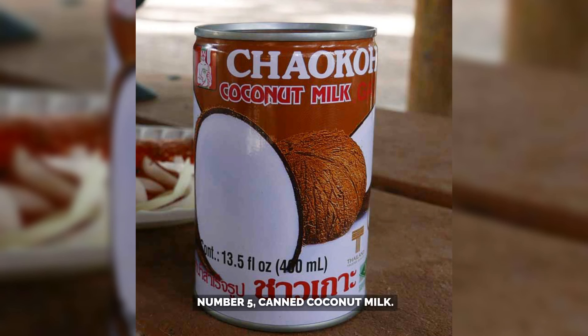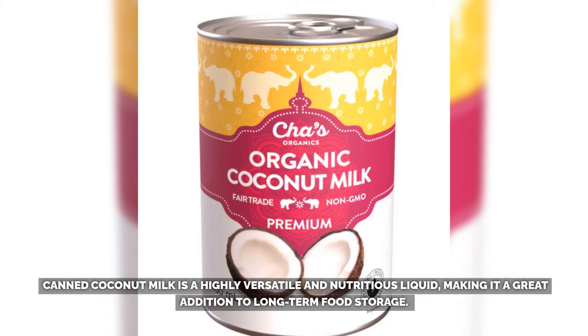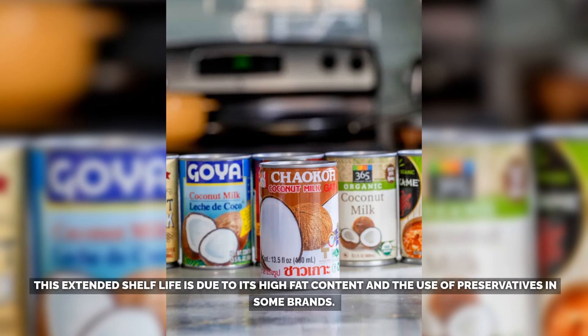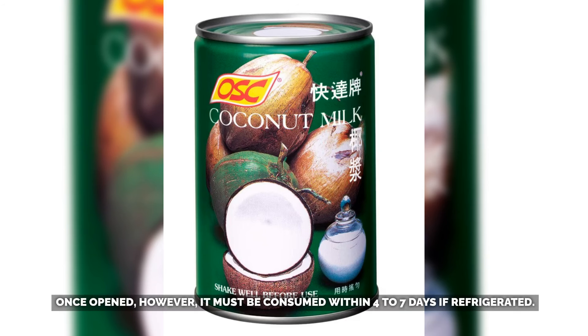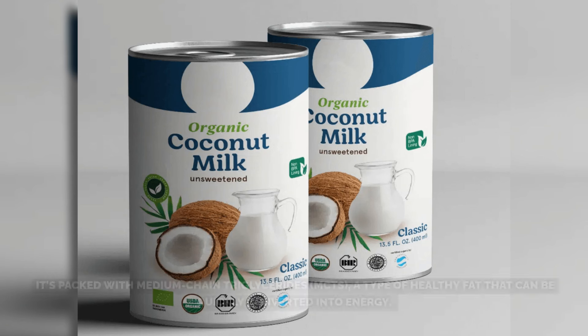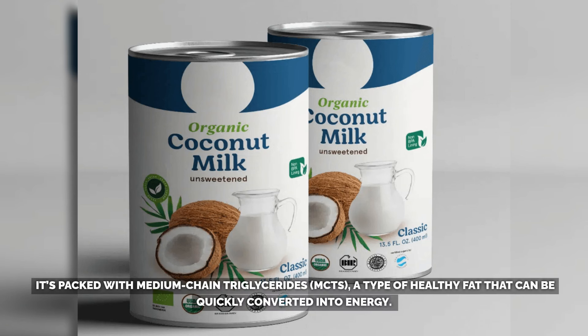Number 5: Canned Coconut Milk. Canned coconut milk is a highly versatile and nutritious liquid, making it a great addition to long-term food storage. Its shelf life typically ranges from 2 to 5 years when stored in a cool, dry place, allowing it to remain fresh far longer than perishable dairy products. This extended shelf life is due to its high-fat content and the use of preservatives in some brands. Once opened, however, it must be consumed within 4 to 7 days if refrigerated. What sets coconut milk apart is its nutrient-rich profile — it's packed with medium-chain triglycerides (MCTs), a type of healthy fat that can be quickly converted into energy.